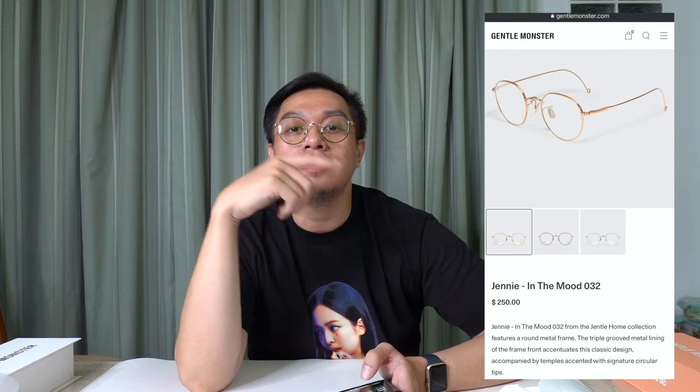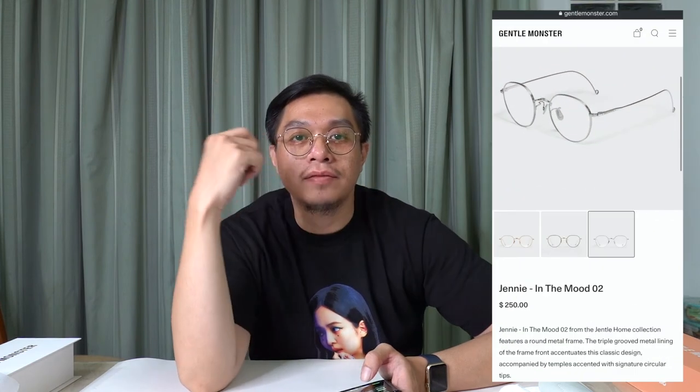These In the Mood glasses come in two other versions — a pure gold one with no black on the front and a silver version — but those are sold out too. They're available on Lazada; just search 'Gentle Monster Jenny In the Mood glasses' and you'll definitely find them. I can't wait to get new lenses put in. And I'm wearing a Jenny shirt — wearing the Jenny one for this video felt perfect!